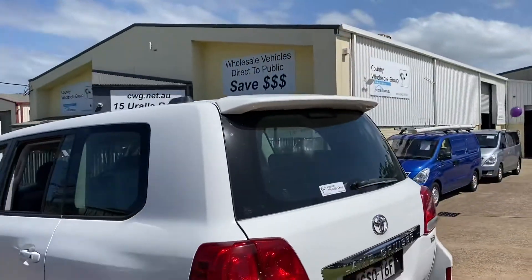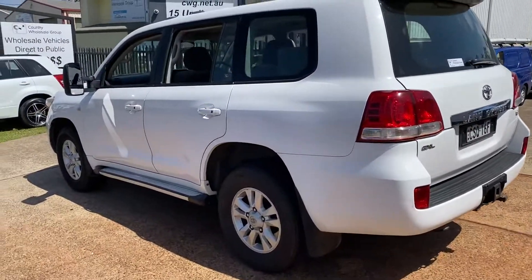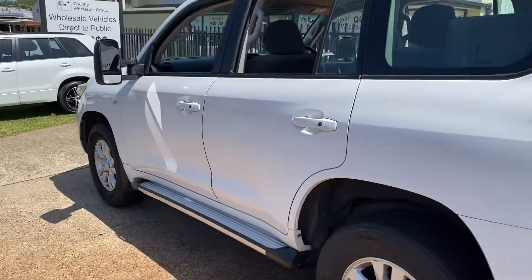Where do you get it? Country Wholesale Group at 15 Yarold Road — cwg.net.au, 6581-2881.